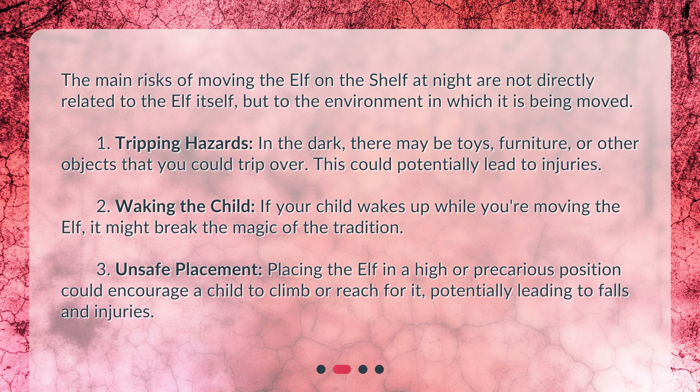Tripping hazards: In the dark, there may be toys, furniture, or other objects that you could trip over. This could potentially lead to injuries.